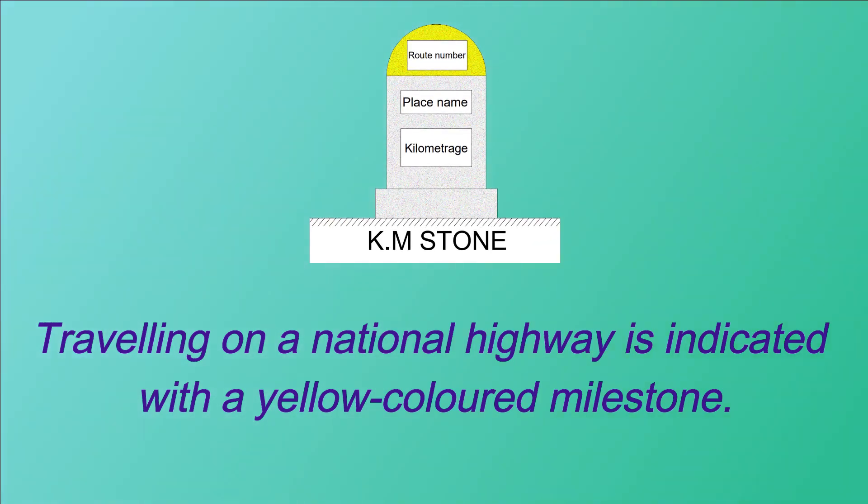Traveling on a national highway is indicated with a yellow colored milestone. Milestones on national highways are marked in yellow. The National Highway Authority of India constructs and maintains the roadways known as national highways.